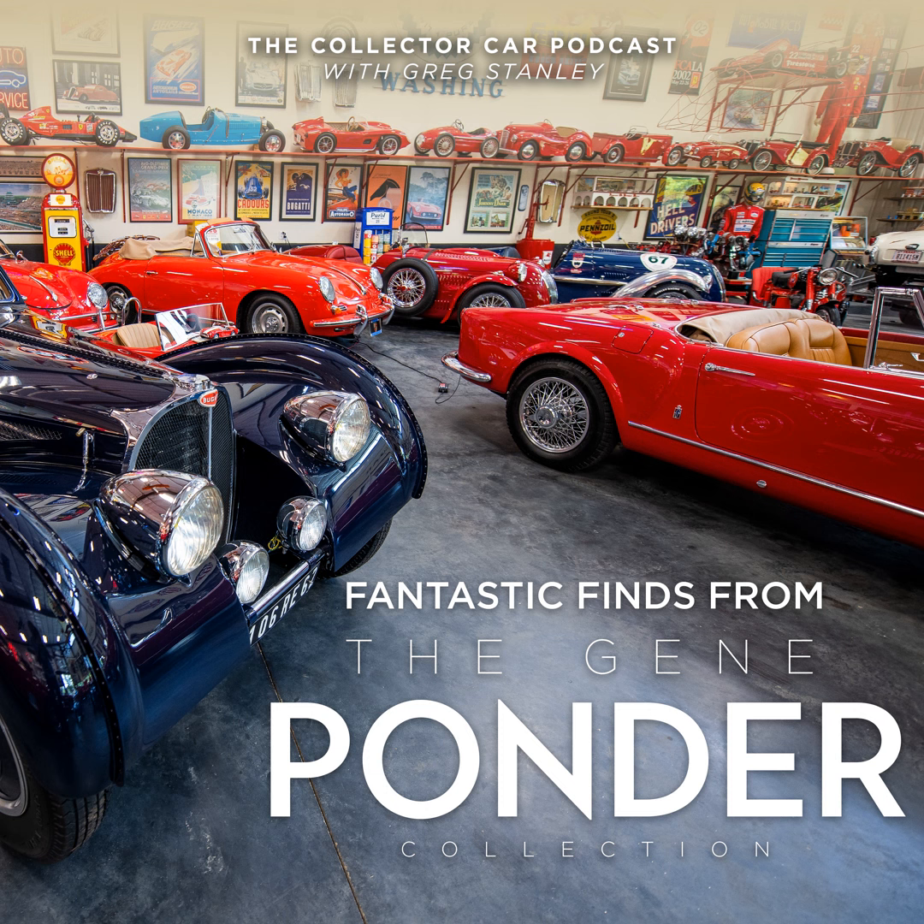Next we've got a 1960 Maserati 3500 GT, $800,000 to $1 million. One of approximately 250 examples built. Refinished in striking red over black with knock-off wire wheels — I see a theme here. It's got the 3.5-liter twin plug inline six-cylinder engine with triple Weber carburetors and a four-speed manual transmission. A lot of these had fuel injection but it was often easier to switch out to Webers. Another red car with chrome wire wheels — absolutely stunning.